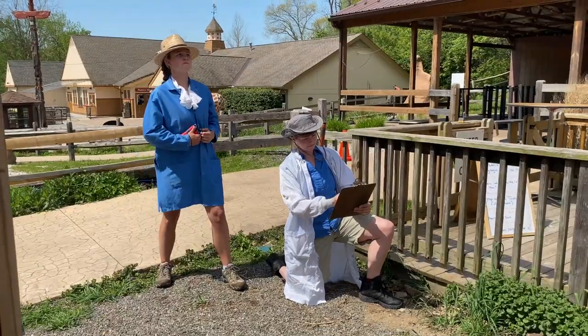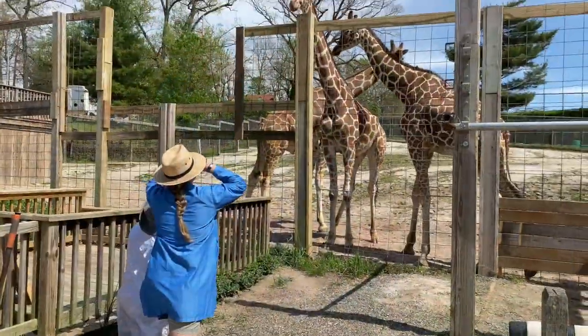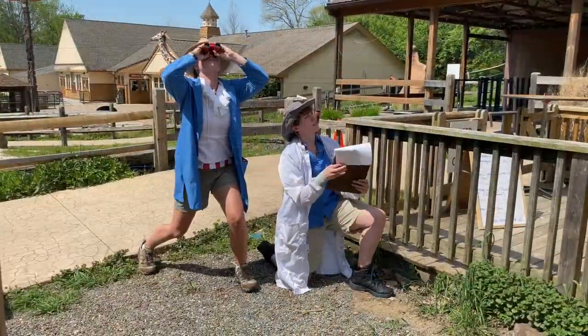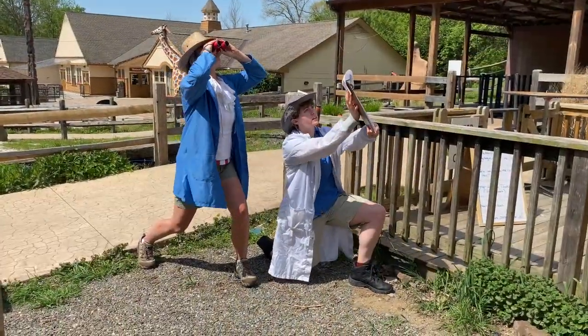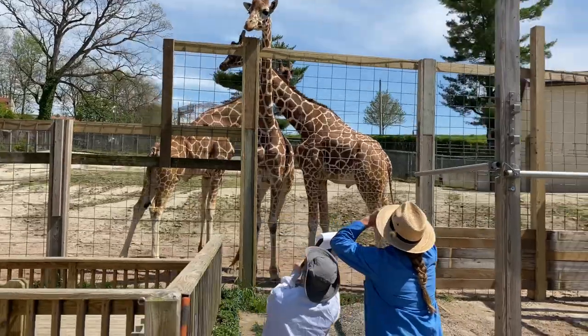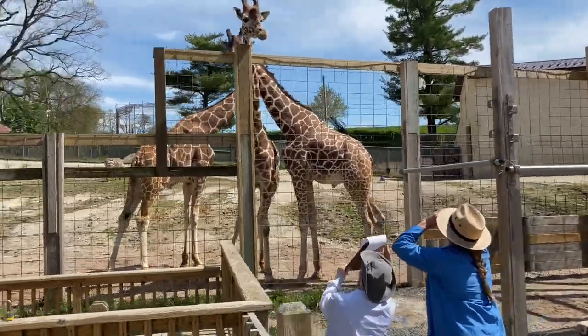After feeding, our scientists then observe our animals daily to ensure proper digestion. In order to encourage healthy bowel movements, our experts also show our animals pictures of Ryan Reynolds. His glorious visit gives our animals the confidence they need to succeed.